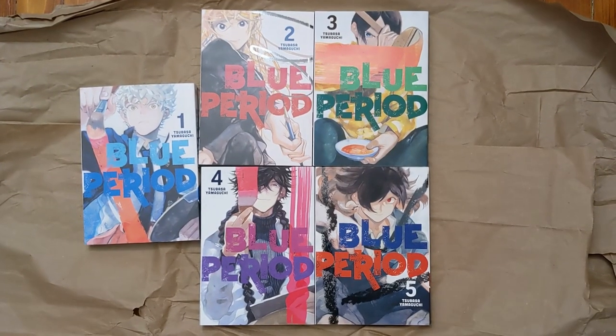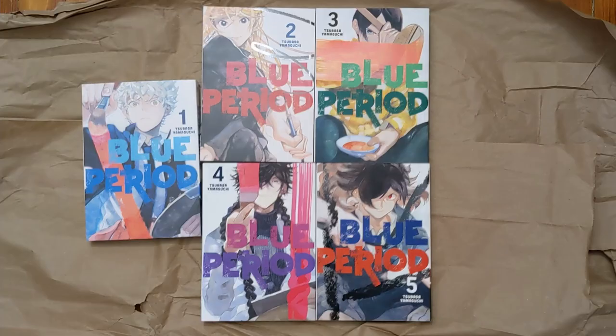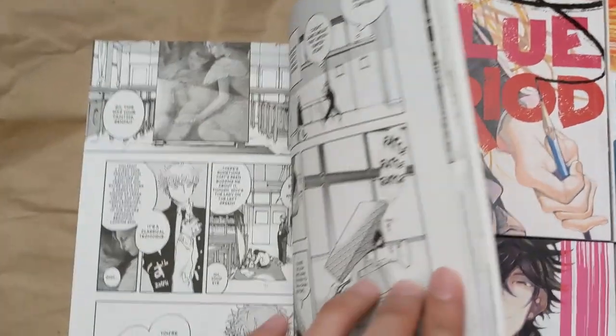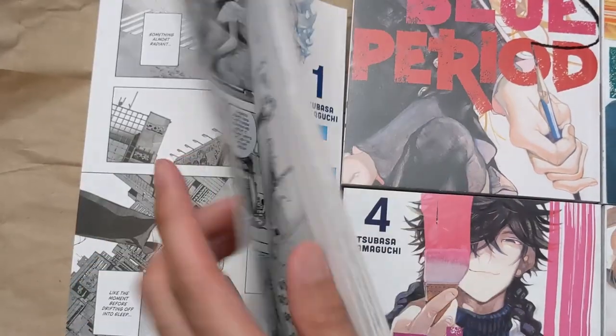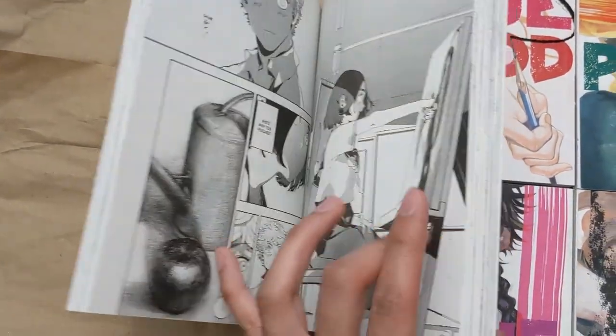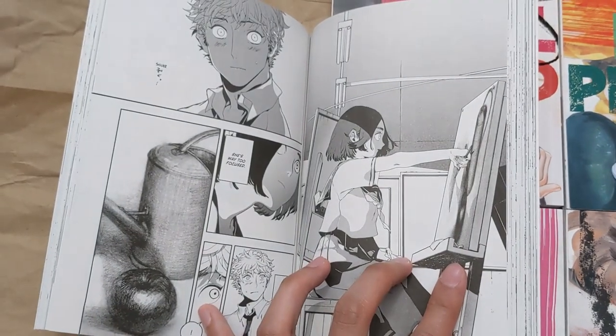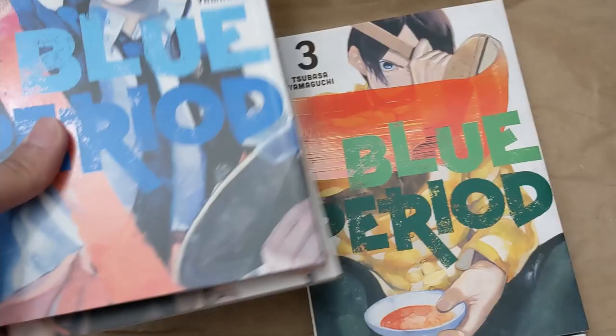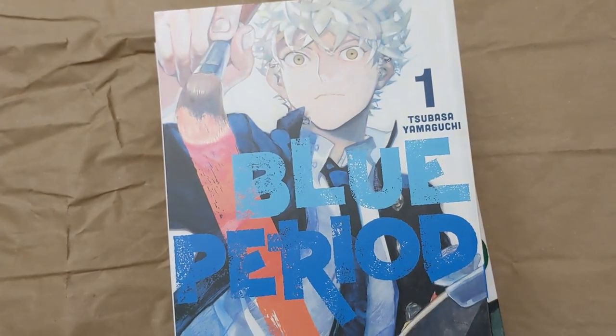On the other hand, we have Blue Period, which is now one of my favorite manga I've ever read. It follows a high school student who's kind of lost in life, then discovers art in one of his final years of high school and tries to get into art school while overcoming overthinking and self-confidence issues. It doesn't sound that exciting, but for me it was really relatable. This is a manga that's good for just about anybody, and especially for anyone who does any creative work.